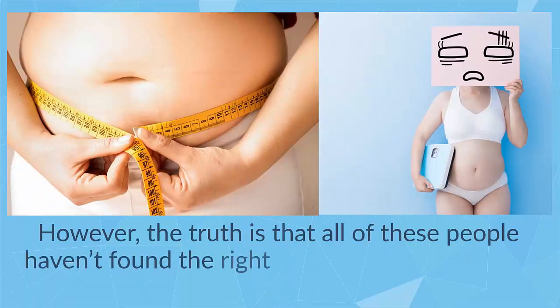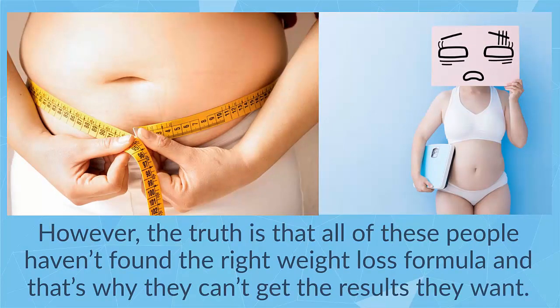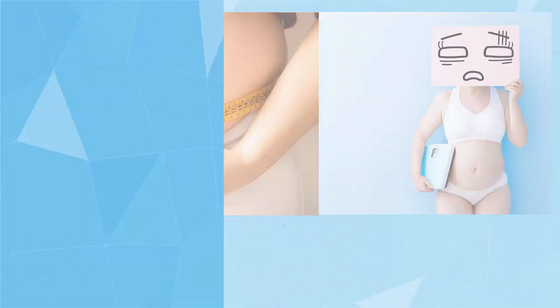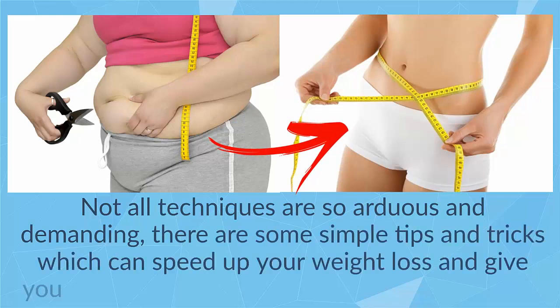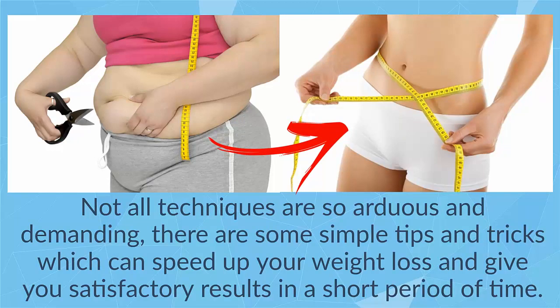However, the truth is that all of these people haven't found the right weight loss formula and that's why they can't get the results they want. Not all techniques are so arduous and demanding — there are some simple tips and tricks which can speed up your weight loss and give you satisfactory results in a short period of time.